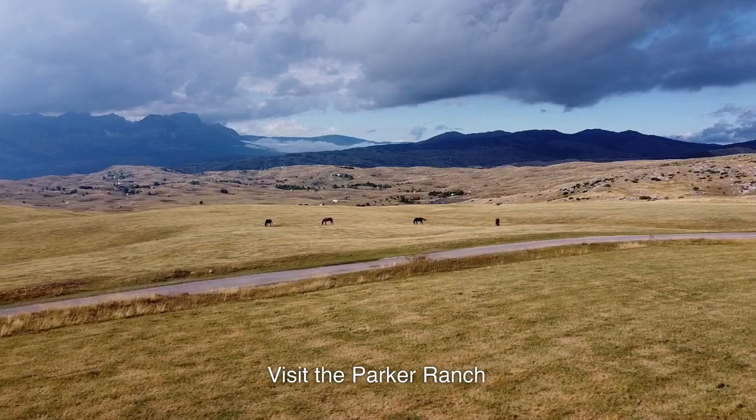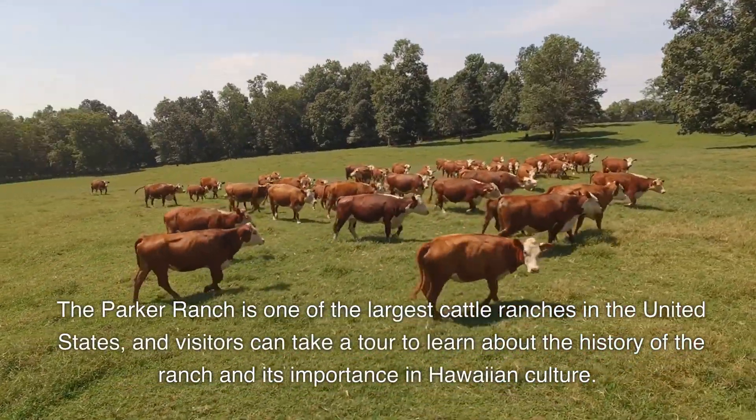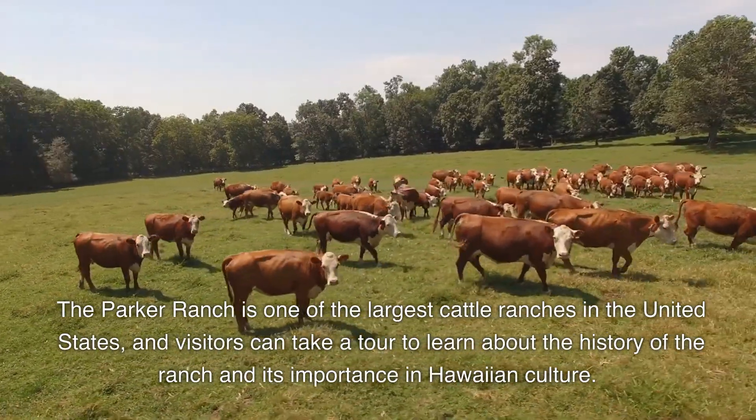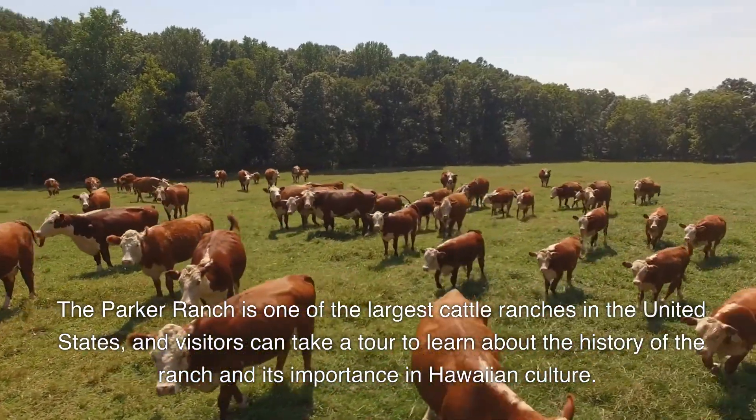10. Visit the Parker Ranch. The Parker Ranch is one of the largest cattle ranches in the United States, and visitors can take a tour to learn about the history of the ranch and its importance in Hawaiian culture.